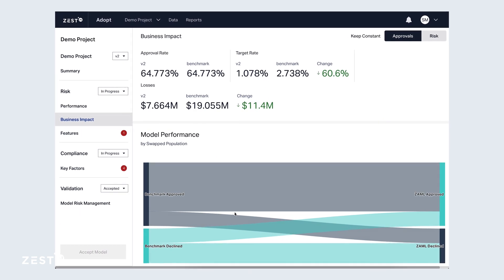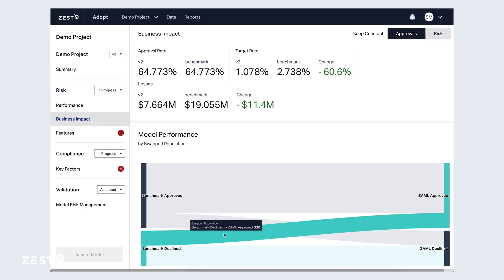Save hours of work with automatic model risk management documentation that updates as you make changes, ensuring you're always compliant.